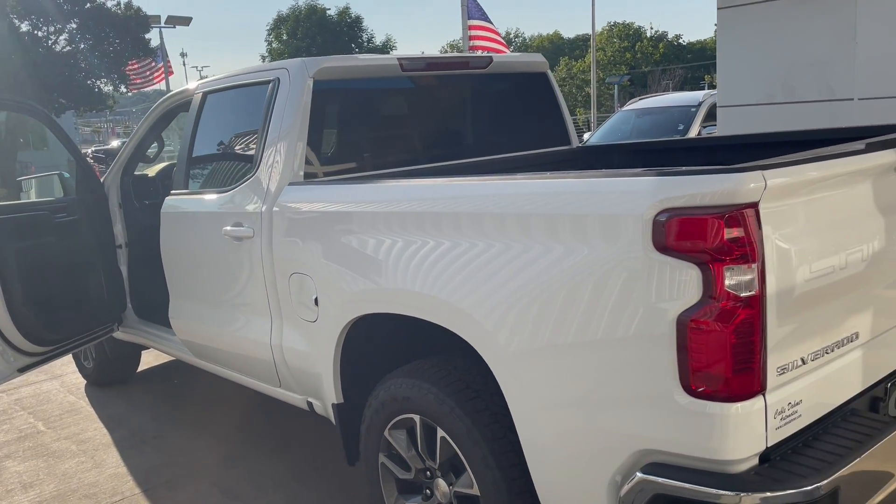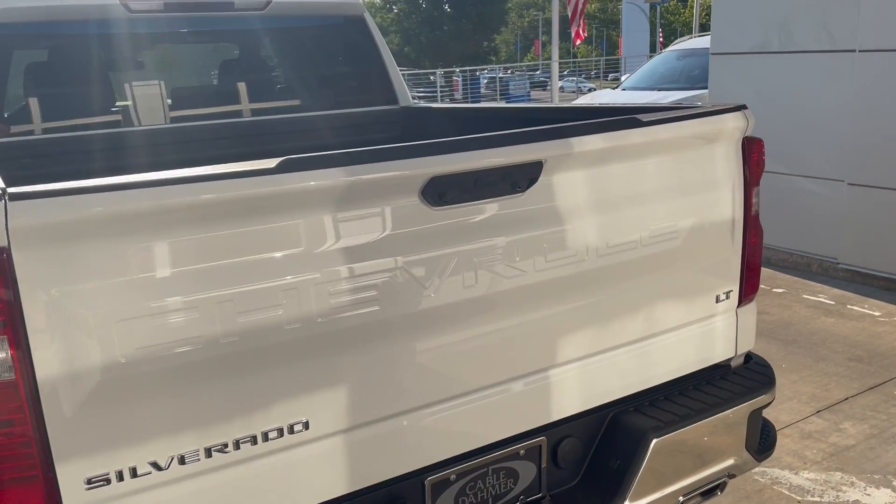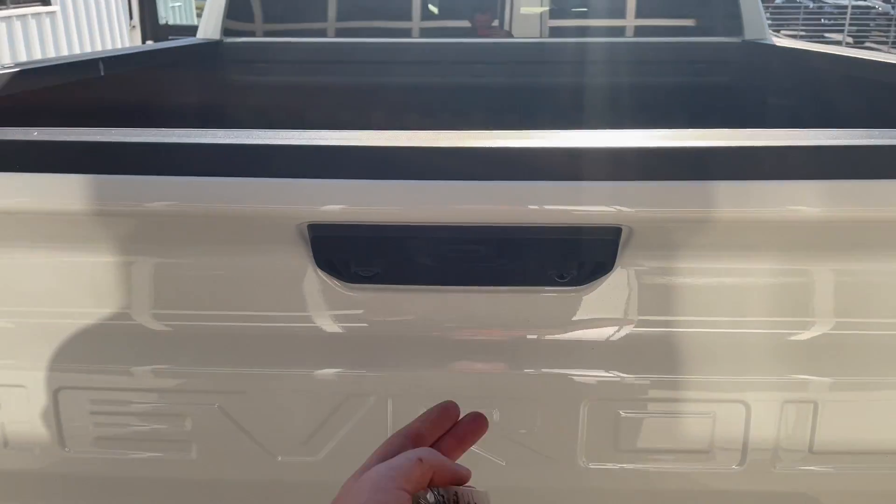What's going on guys, this is Curtis here with Chevy Cable Dahmer of Kansas City, and today we're going to be checking out the new 2022 Chevy Silverado.